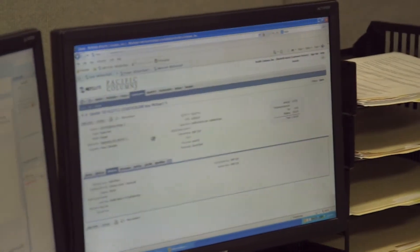Here we are in our customer service department. This team is trained and equipped to take care of whatever you might need, from the moment you place your order until it's delivered. If you need status or tracking information, they're here to help.